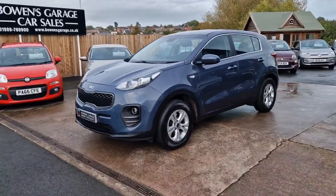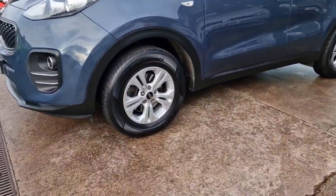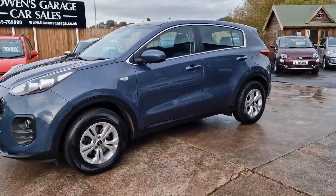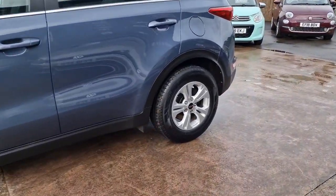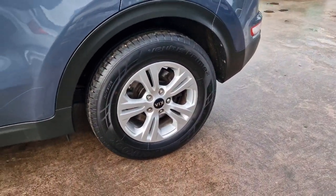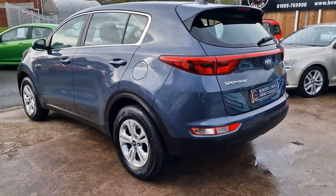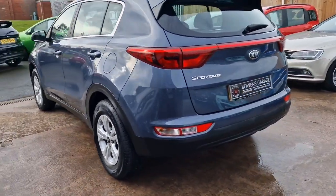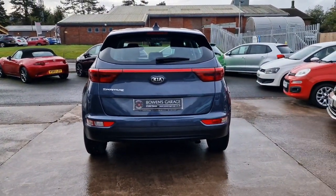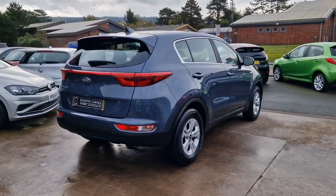This is a February 2016 registered car with two former keepers. We've just purchased it from a local couple who are emigrating to Australia, so the car was no longer required. It's in really lovely condition. We've got these nice 16-inch alloy wheels and they're in excellent shape. At 39,900 and odd miles, it has a proper service history — really well maintained right the way through its life, serviced annually at the Kia main dealership. Mechanically properly looked after, and good tyres all round.